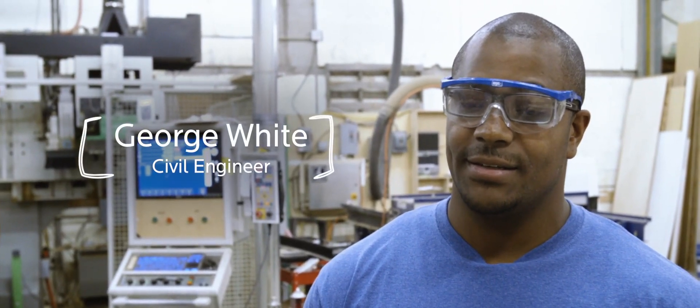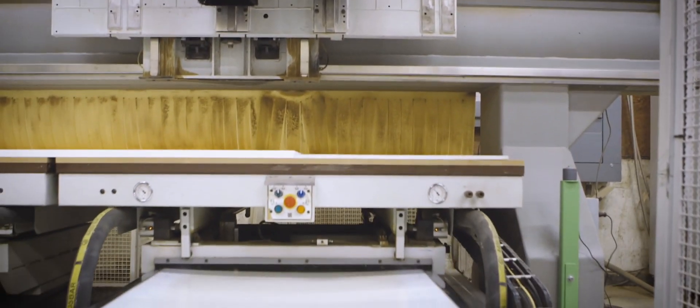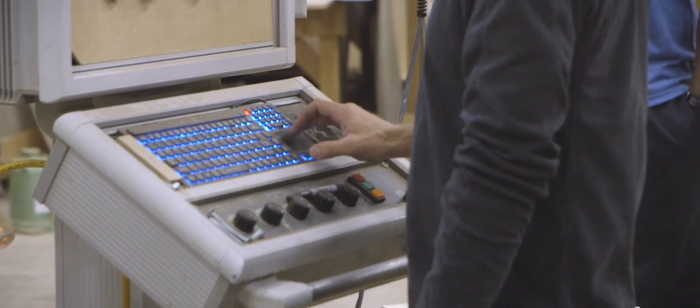A Rube Goldberg device is a device that kids can wrap their minds around and think through the problems to get to a solution that works. We say STEM — there's science, technology, engineering, and math. There's all those facets or aspects being touched by this kind of activity, which makes a great option for them to learn from.